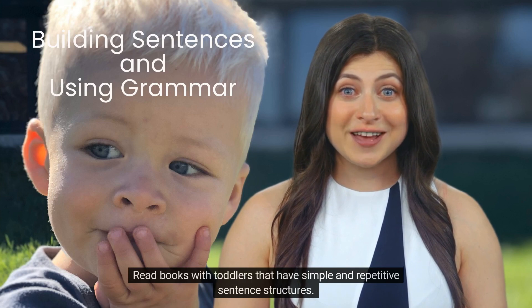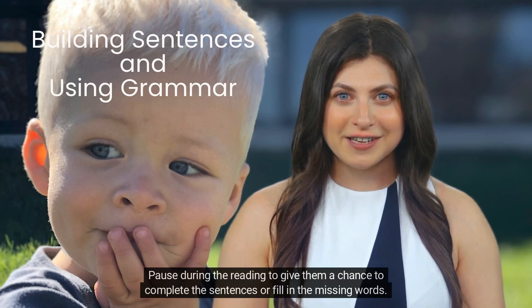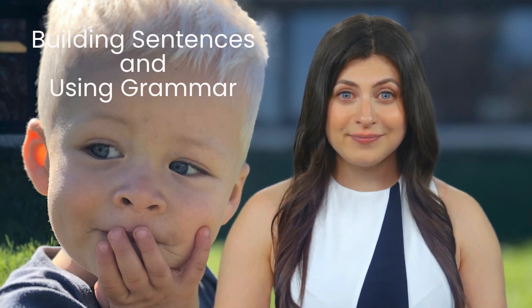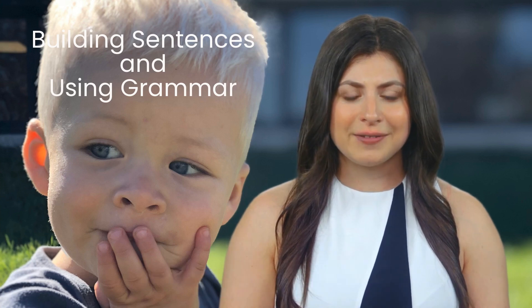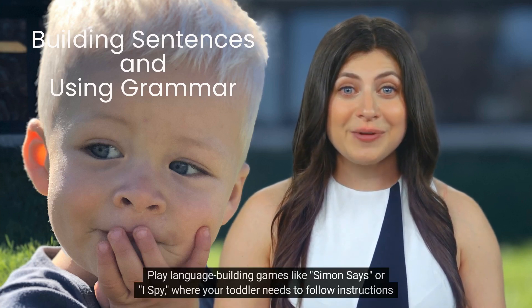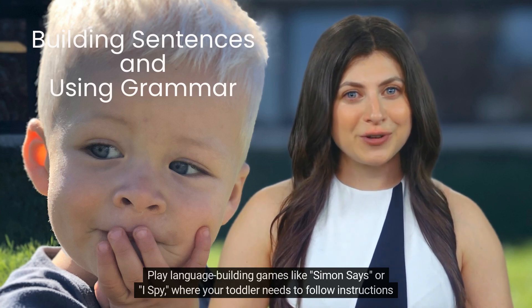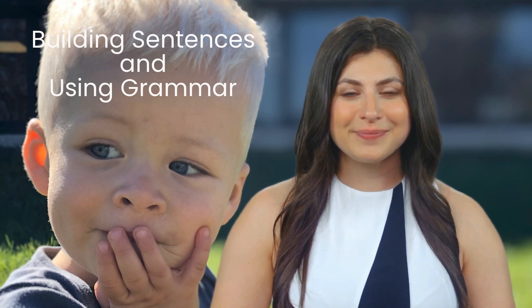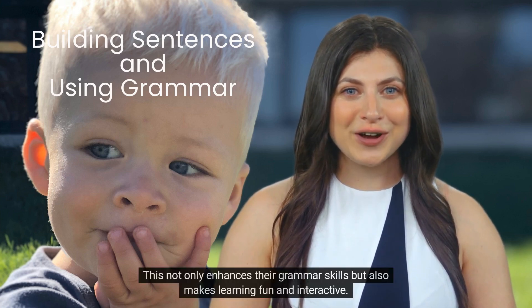Read books with toddlers that have simple and repetitive sentence structures. Pause during the reading to give them a chance to complete the sentences or fill in the missing words. This helps reinforce their understanding of grammar and sentence construction. Play language-building games like Simon Says or I Spy, where your toddler needs to follow instructions or describe objects using complete sentences. This not only enhances their grammar skills, but also makes learning fun and interactive.